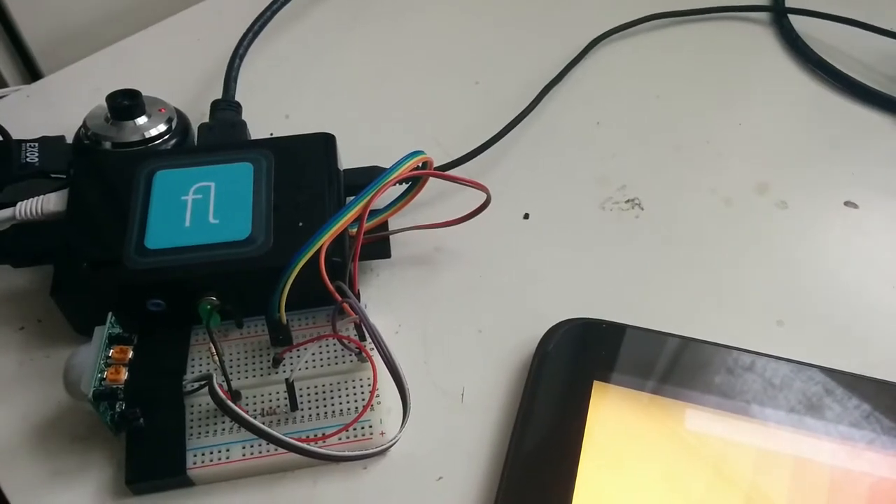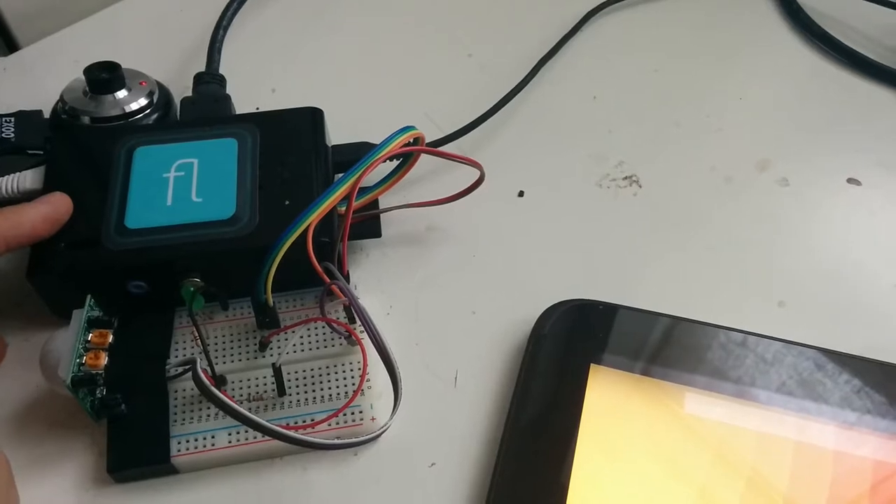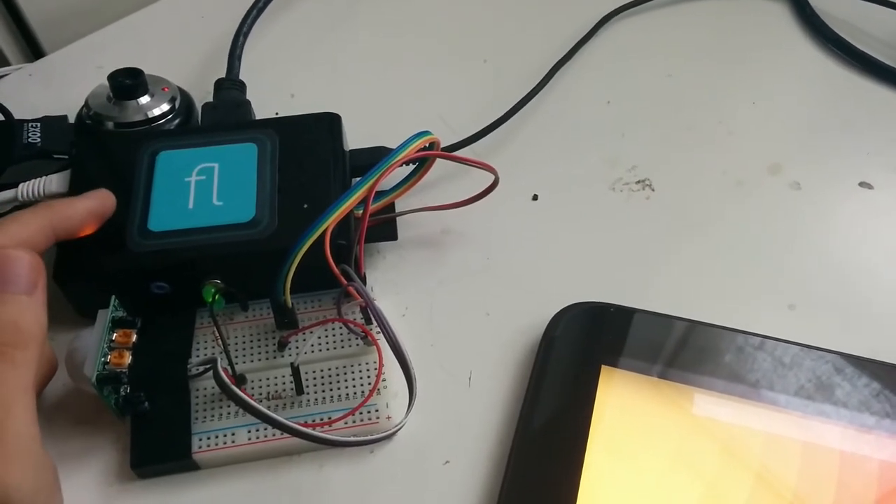Hi, here's a recent feature in FlowHub. I have here my Raspberry Pi running NoFlow, NoJS, and on it is a small NFC tag.